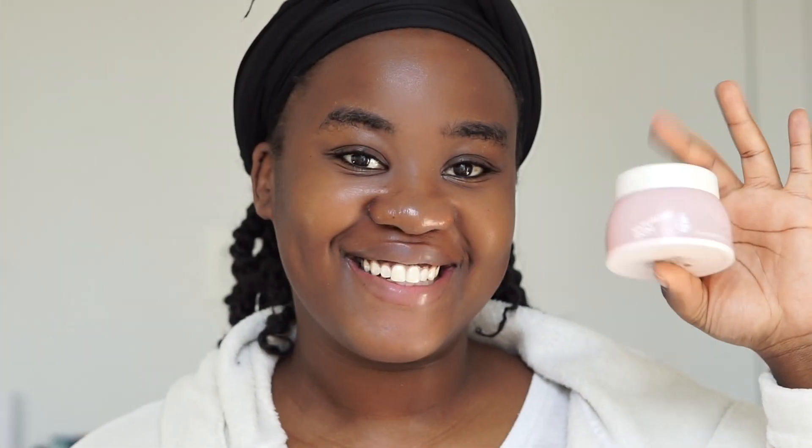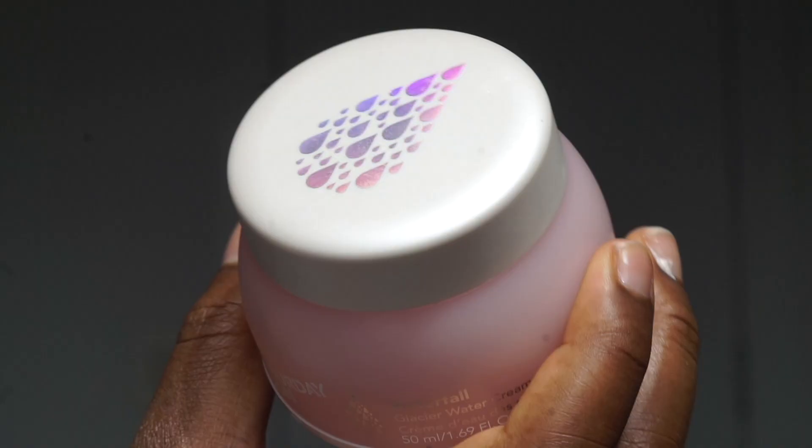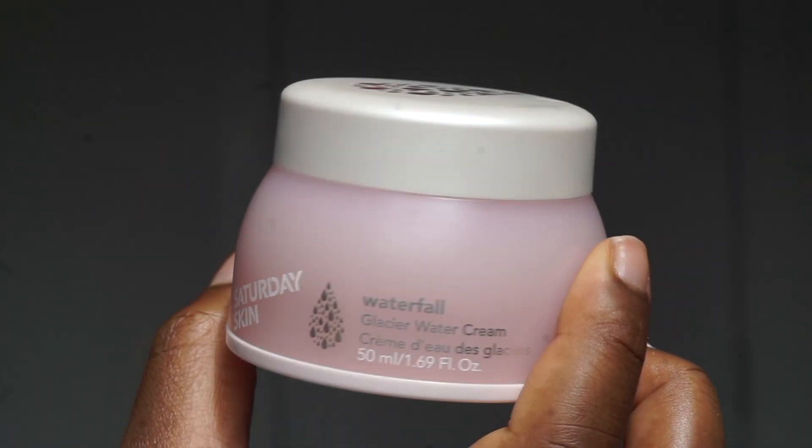Next I'll be exfoliating again, but this time with a liquid exfoliant. If you've been on my videos before, you'll notice I use the Paula's Choice exfoliator — so don't be confused. Earlier I used a physical exfoliant, and now I'm using this liquid exfoliant that I use on a day-to-day basis.